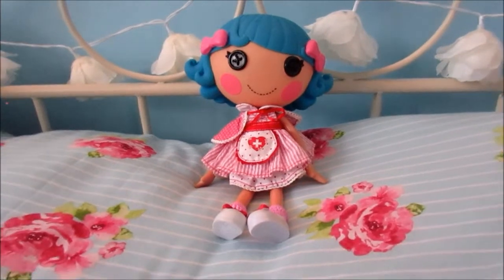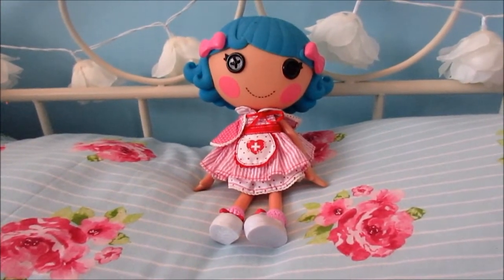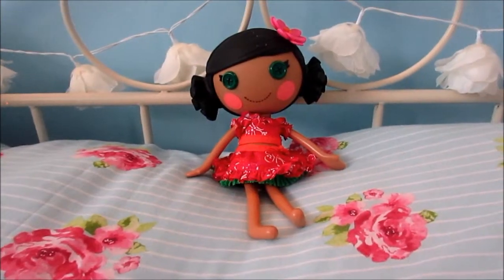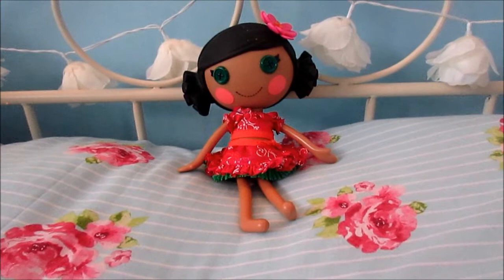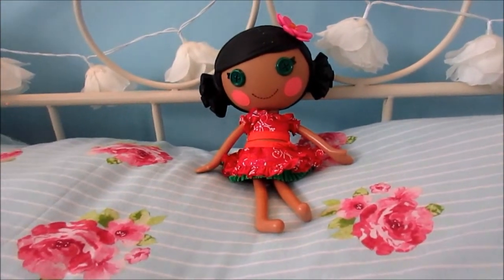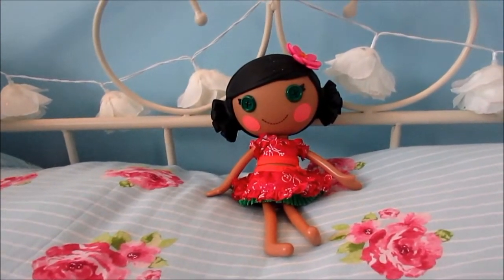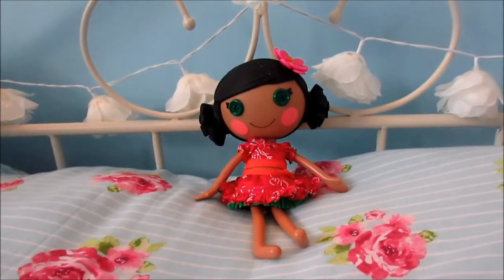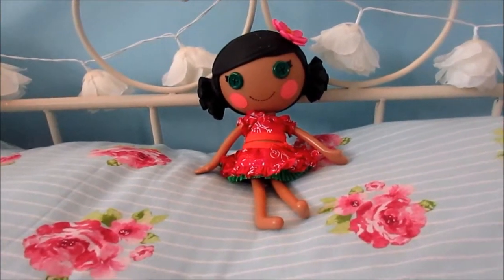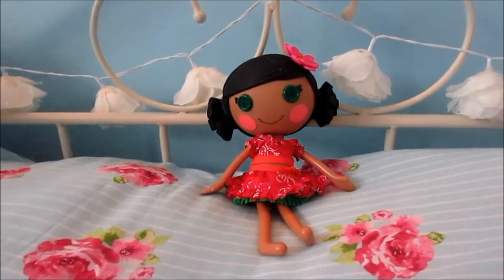Next is Rosie Bumps and Bruises and she's probably one of my favourites because I just love her hairstyle and her outfit. Next is Mango Tikiwiki and a downside to her is that she's actually lost her shoes — they were lace-up ones and because I recently moved house I must have lost them somewhere. I'm quite sad about that, but she does remain on the beach so you can understand it.